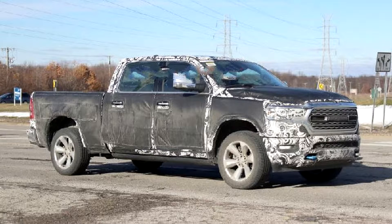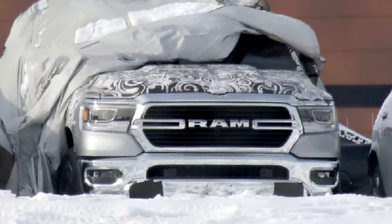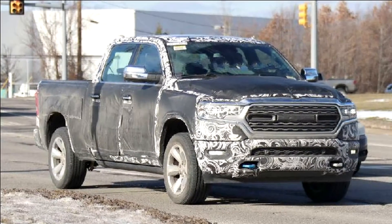As expected, the Ram logo fits in a little space between the split chrome bars in the middle of the grille. We're still not sure if this horizontal bar grille will be the only version or if there will be an assortment as there is on the current model. This iteration is the only version we've seen so far.